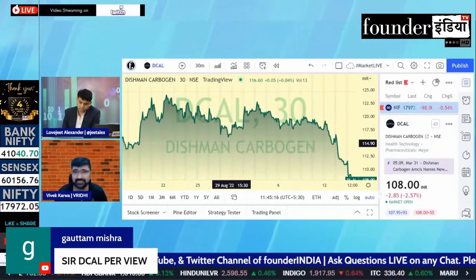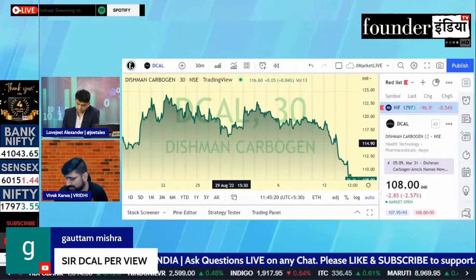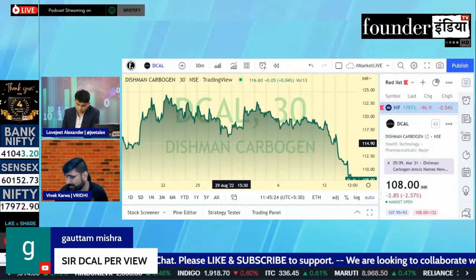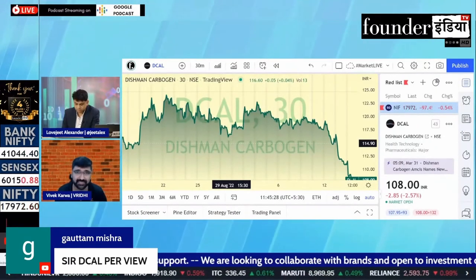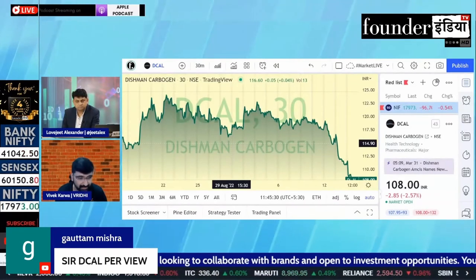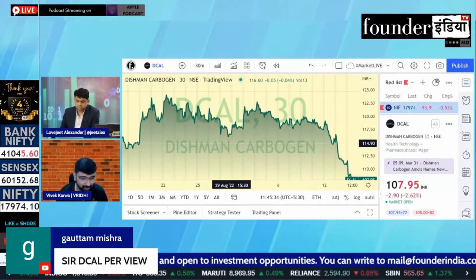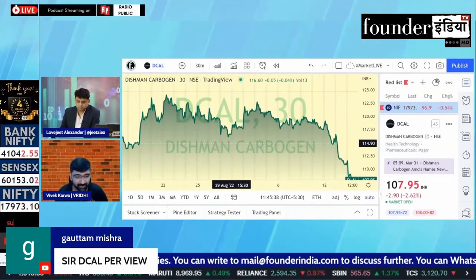Look, this company has been showing a decline quarter on quarter in the past year. And in the chart, it's also showing a downtrend. It's also showing that it's at 103, so it will be 101% of the stock. After the valuation of the stock, it's a little bit better, but the company should not show this performance.